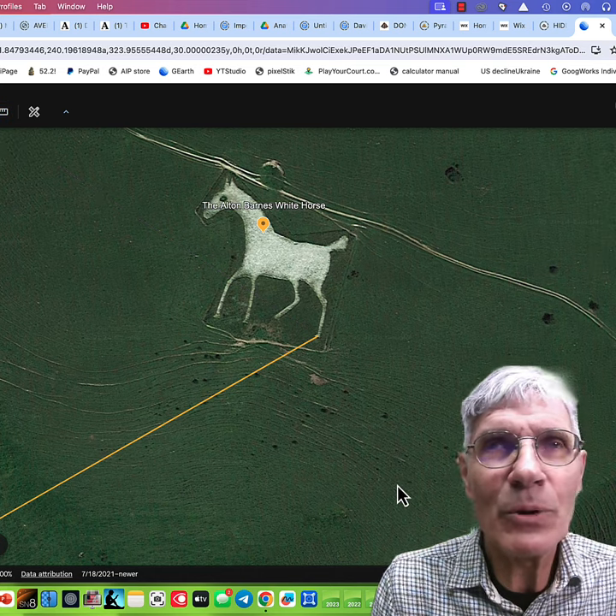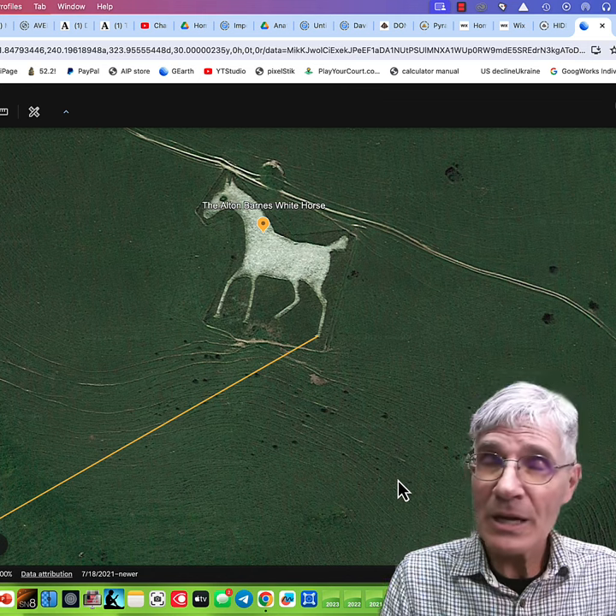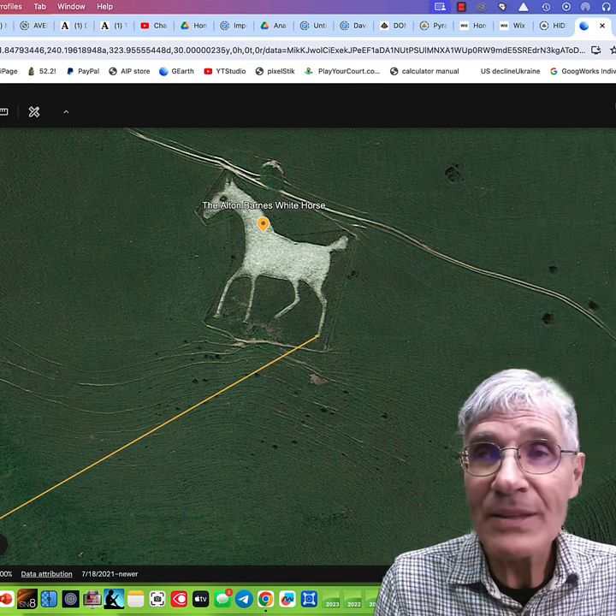The ecliptic line that we're going to study was a line of megaliths that were used to help predict eclipses. And the Albert Barnes Whitehorse is on this line.